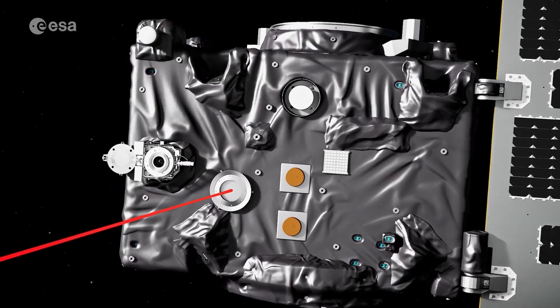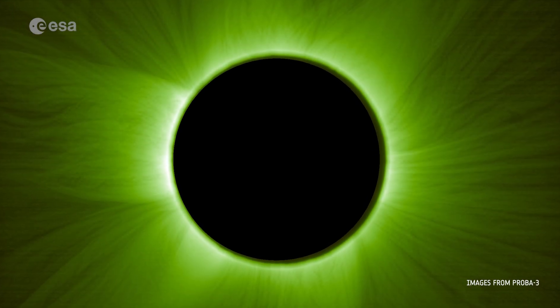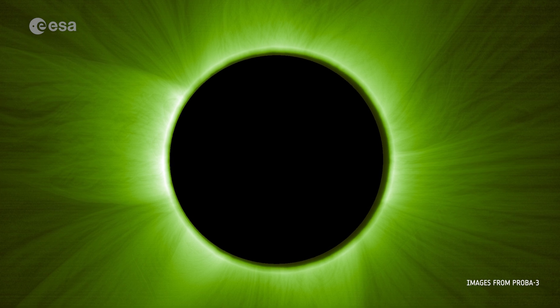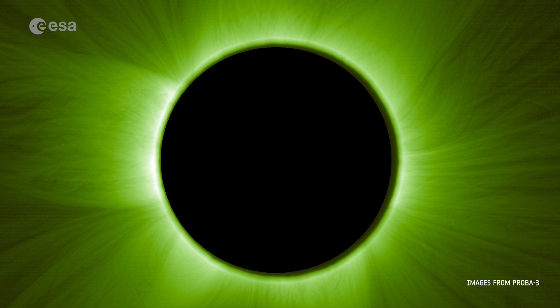This allowed the onboard instrument to capture its first images of the Sun's inner corona, normally hidden by the Sun's intense glare. This outer atmosphere burns at over a million degrees, far hotter than the Sun's surface.